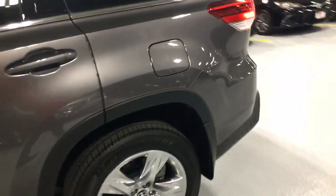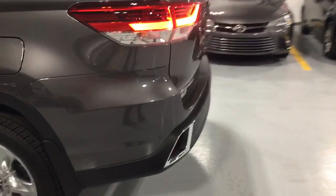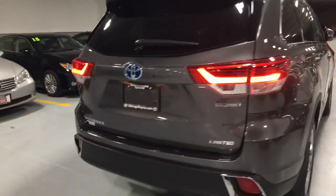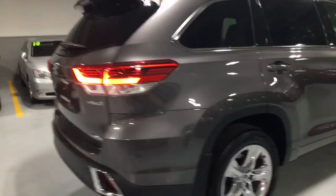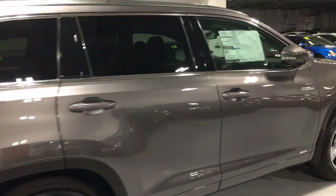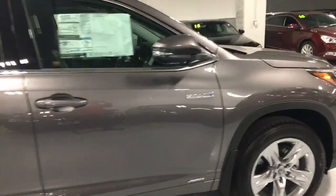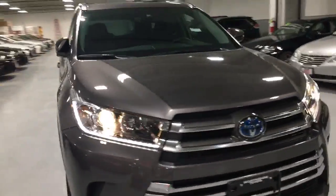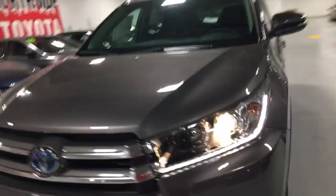Right now the engine's running because it's trying to get up to temperature since it was cold outside. But let me give you a walk around here. These all have Toyota Safety Sense with the pre-collision system and Lane Departure Alert with Steering Assist, as well as Dynamic Radar Cruise Control. Those are all standard safety features.